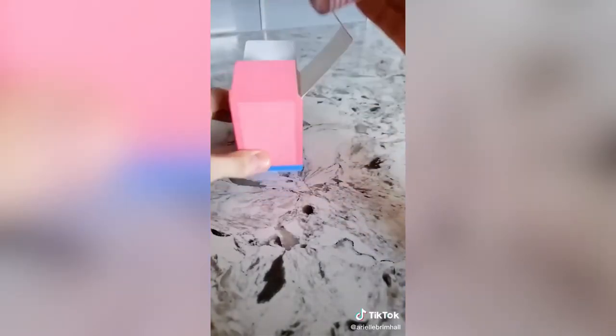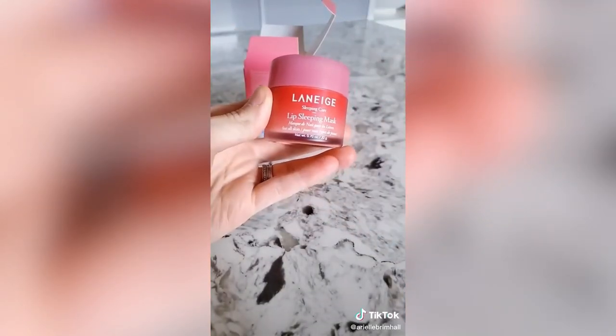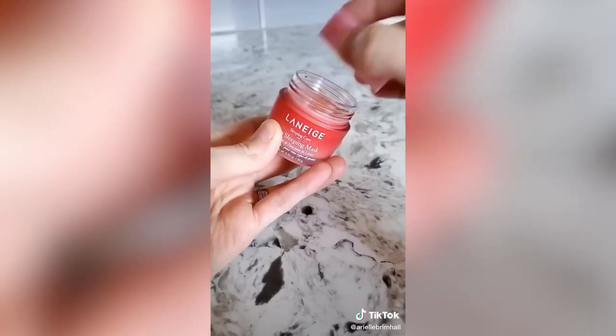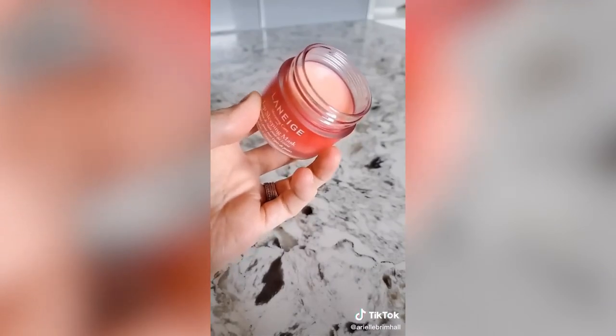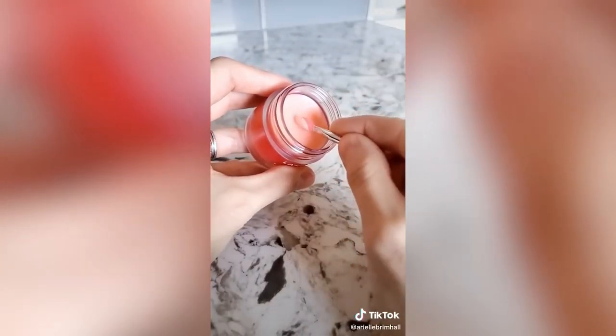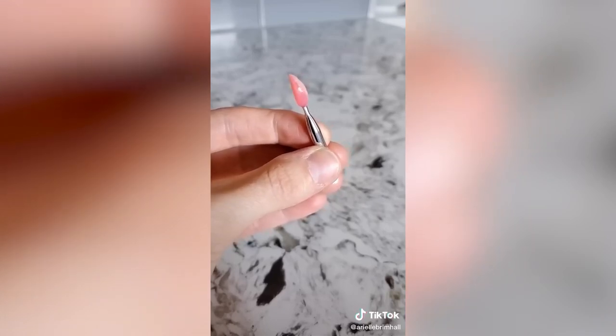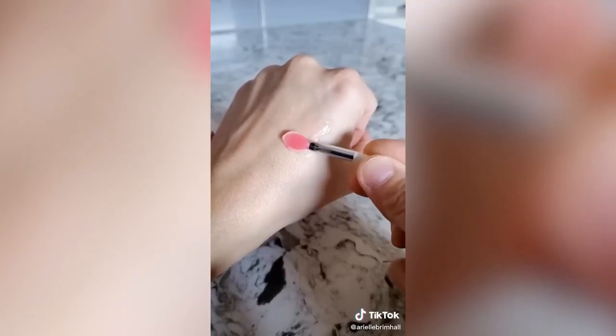Amazon beauty favorite: this is the viral Laneige lip sleeping mask, an extremely nourishing and hydrating balm that you apply at night before bed. When you wake up, your lips are completely rejuvenated. It contains vitamin C, coconut oil, shea butter, and marula seed butter. If you have dry chapped lips, give this sleep mask a try — it's quickly become one of my favorite beauty purchases on Amazon. I use it every single night and I've noticed a huge difference in the softness of my lips.